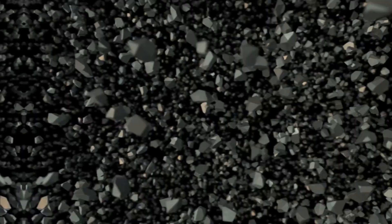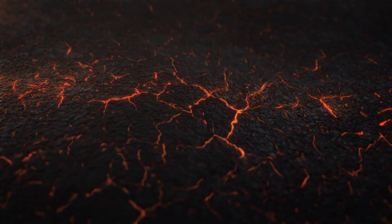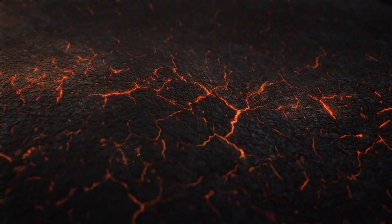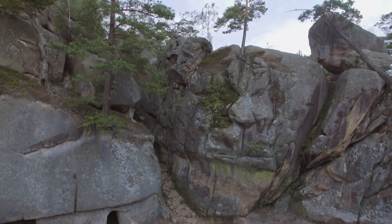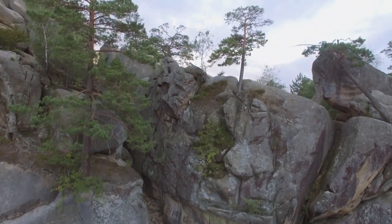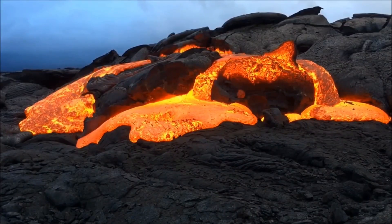First up is the rock cycle. Rocks on Earth are constantly being broken down and reformed. It starts with magma cooling to form igneous rocks. These rocks can be weathered into sediments, which then compact and cement to form sedimentary rocks. With heat and pressure, sedimentary rocks can transform into metamorphic rocks, and if they melt, the cycle begins again.